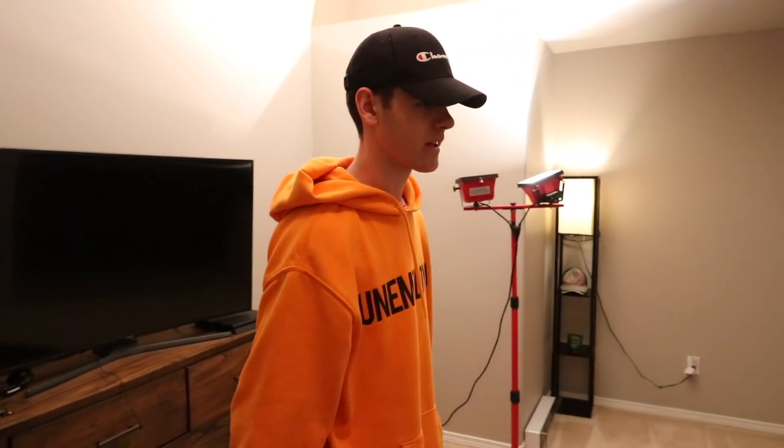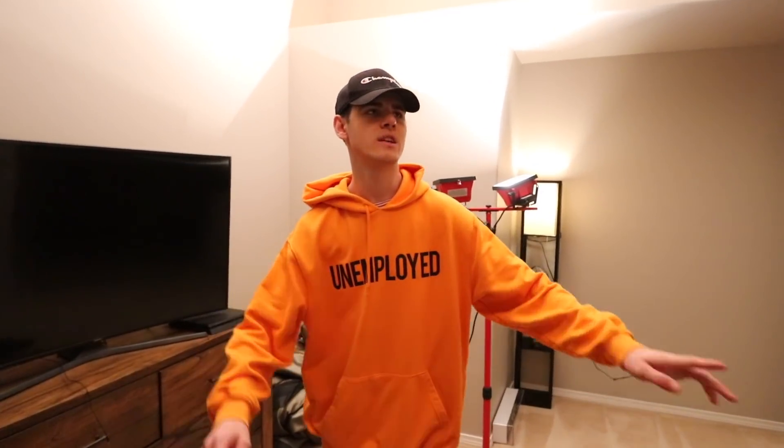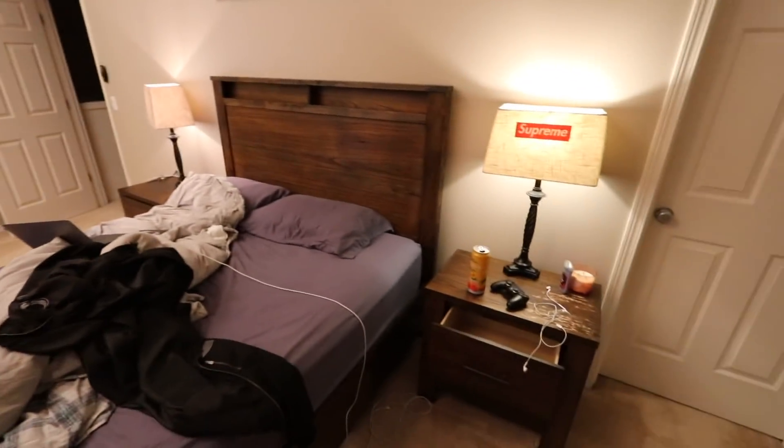Welcome back to another vlog guys. I didn't vlog in like two days because I was just redesigning my room — took me 48 hours. But anyways, I got a new room.